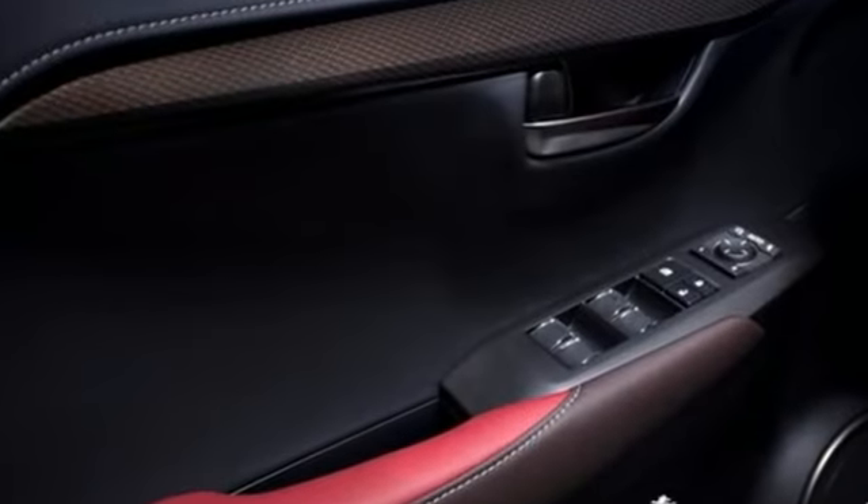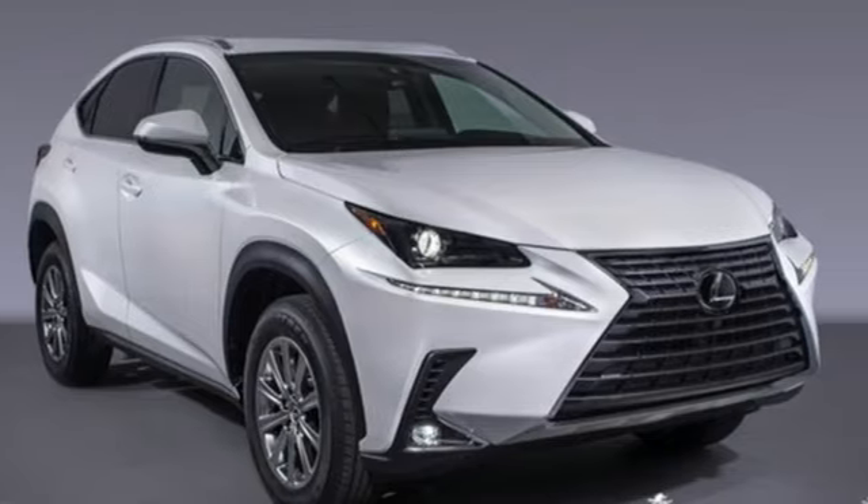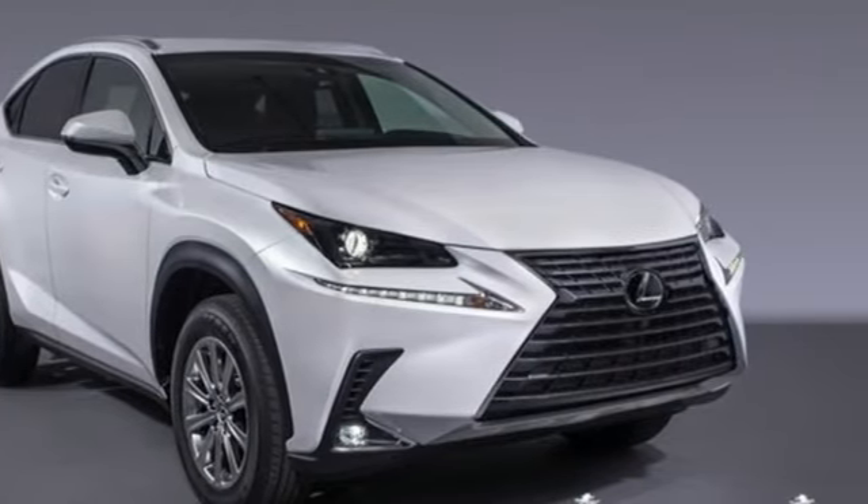Lexus, performance in every detail. Someone is going to drive this fantastic vehicle off the lot — it should be you. Test drive it today.